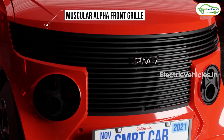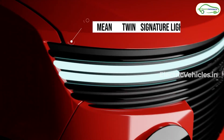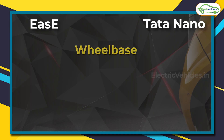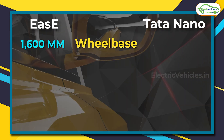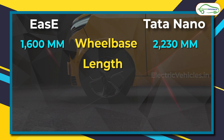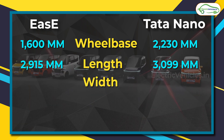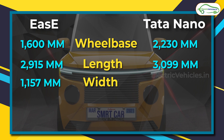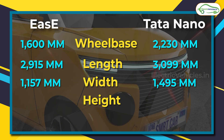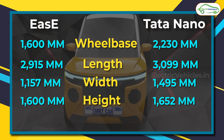The dimensions of this car are pretty compact compared to any regular car. Instead of giving numbers in isolation, I'll reference them against the Tata Nano. The wheelbase of the EaZi is 1600 mm versus 2230 mm for the Nano. The length is 2915 mm versus 3099 mm. The width is 1157 mm versus 1495 mm, and the height is 1600 mm versus 1652 mm for the Nano.